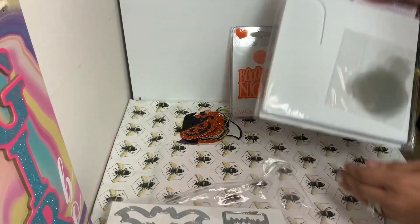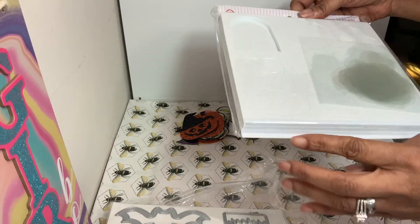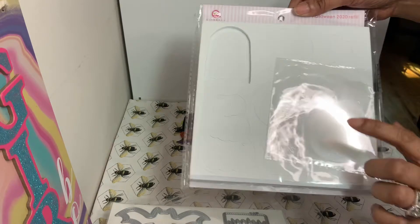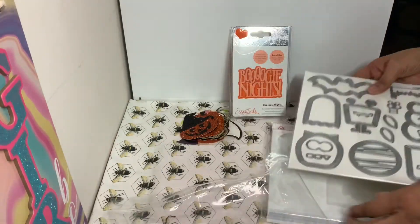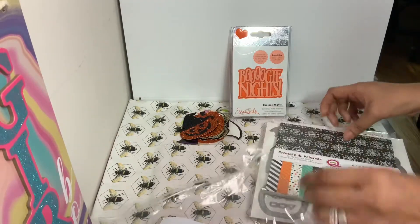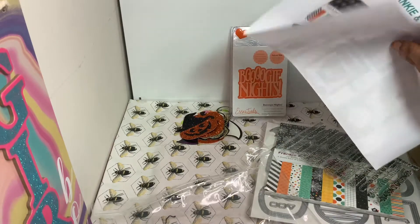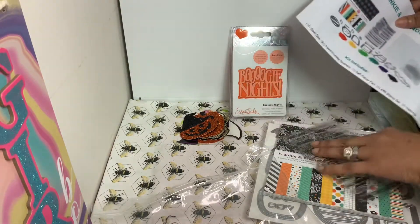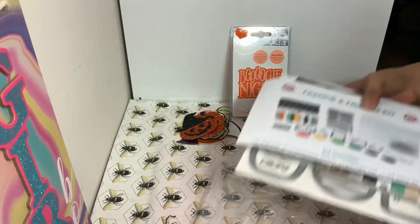It also comes with three packs of foam already ready, so all you have to do is put your shaker bits in, and it also comes with acetate to go on top. She did so awesome for me — I really wasn't expecting this, so I'm very surprised. I really appreciate it, Diane. Thank you, my love.